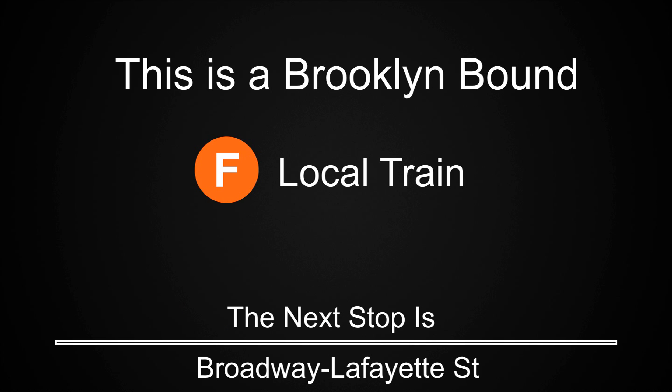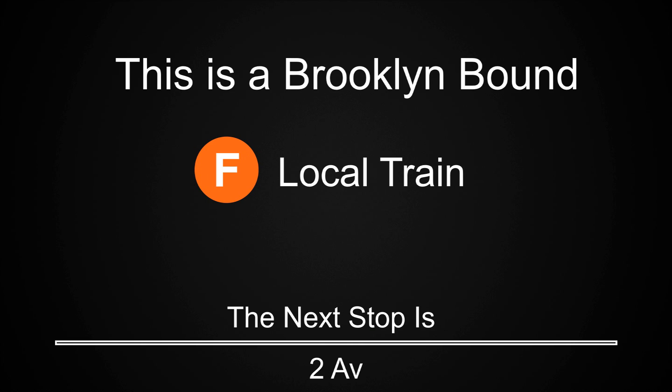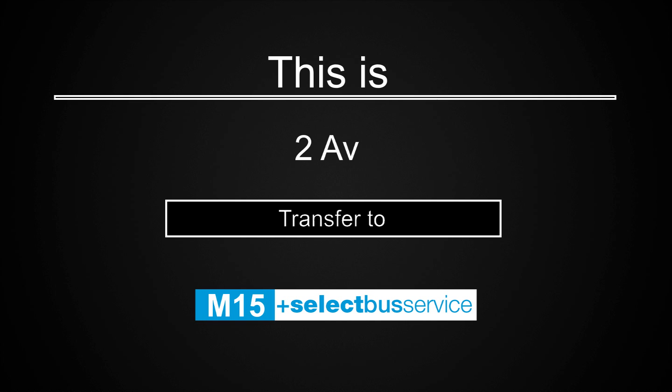This is a Brooklyn-bound F local train. The next stop is Broadway, Lafayette Street. This is Broadway, Lafayette Street. Transfer is available to the 6, B, D, and M trains. This is a Brooklyn-bound F local train. The next stop is 2nd Avenue. This is 2nd Avenue. Transfer is available to the M15 select bus service.